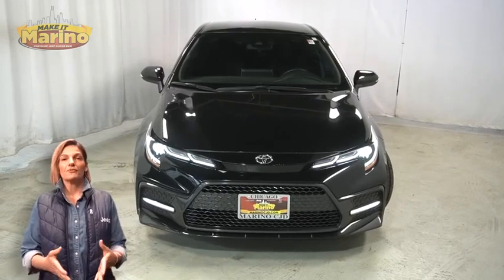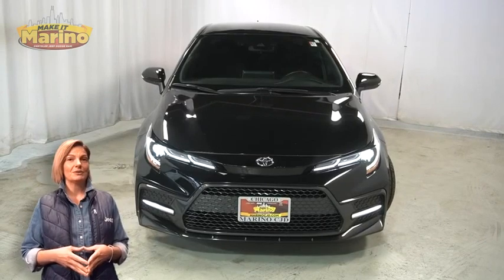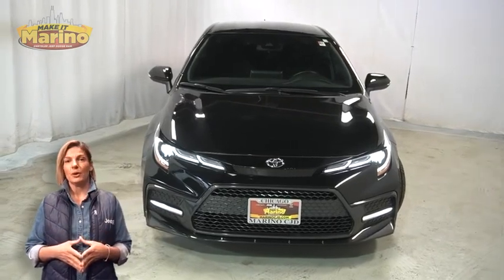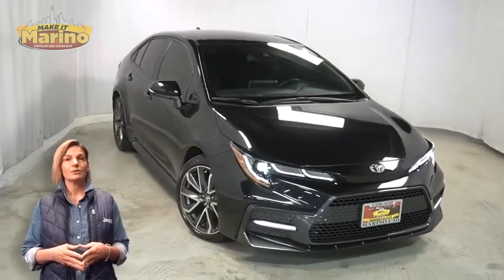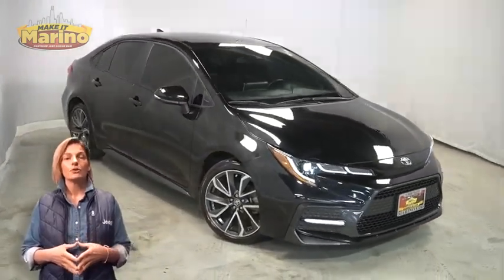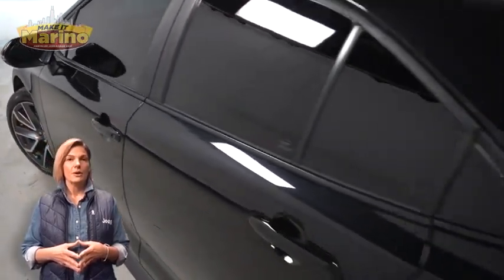Have you been searching for the perfect sedan with safety and reliability without breaking the bank? Take a look at this 2021 Toyota Corolla SE Nightshade in black, with HID headlamps, front fog lamps, 18-inch aluminum wheels, power heated mirrors, shark fin antenna, and LED tail lamps.